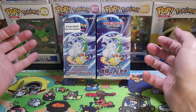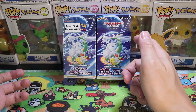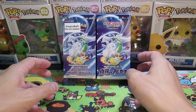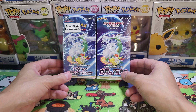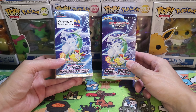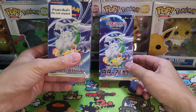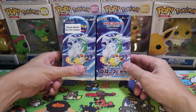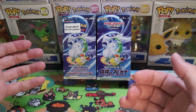We got two boxes of Incandescent Arcana S11A. This was the third last set to come out for Sword and Shield, but they're not the same language. I got one Japanese and one Thai box that we're going to be opening up. When I went to Bangkok, I picked this one up — it's still sealed.